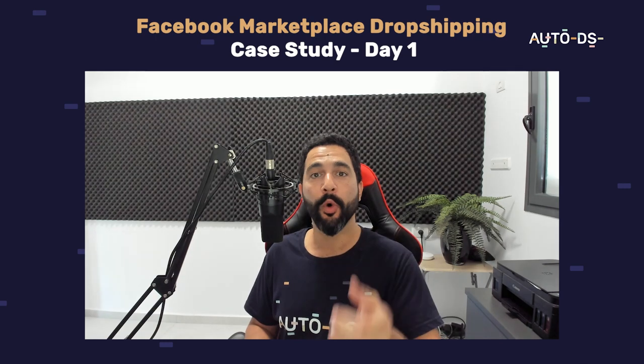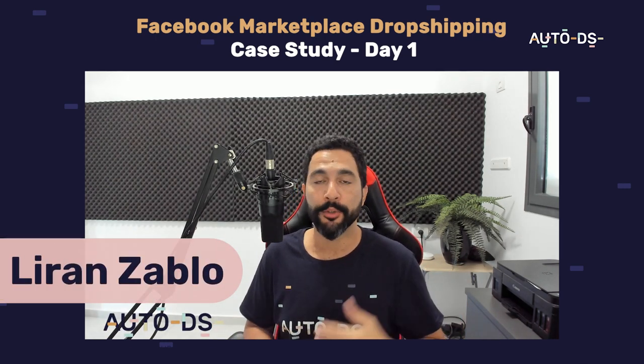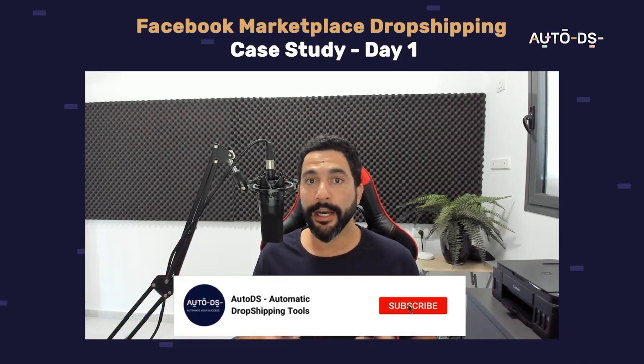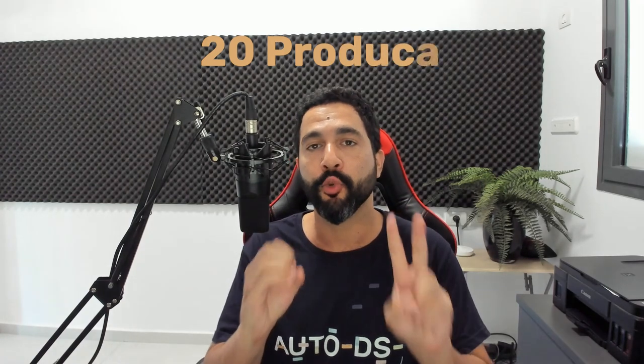Hello everyone and welcome to day one of the live Facebook Marketplace dropshipping case study. In this case study I will show you everything that I'm doing on my Facebook Marketplace dropshipping account starting from scratch. The first thing I already did is that I added 20 products. I don't have any sales yet — this is still the first day. I just added them to the system and I want to show you guys exactly how I did that with the help of virtual assistants.